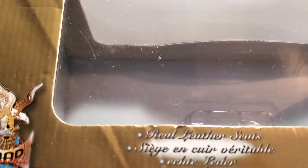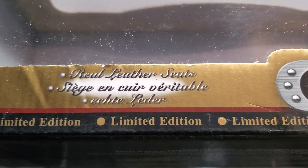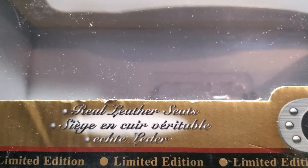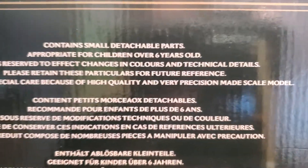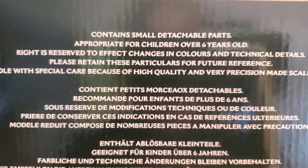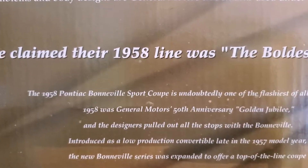The normal boxes are a dark reddish brown, but this one's in gold because it's actually a limited edition, featuring real leather seats — so that's really cool. There's the bottom of the box where it gives you some information, and if we turn around the back it actually gives you a story about the '58 Pontiac Bonneville.